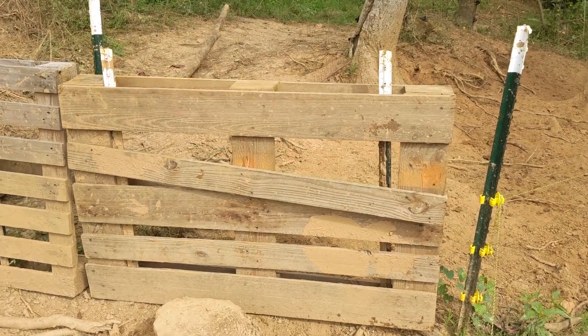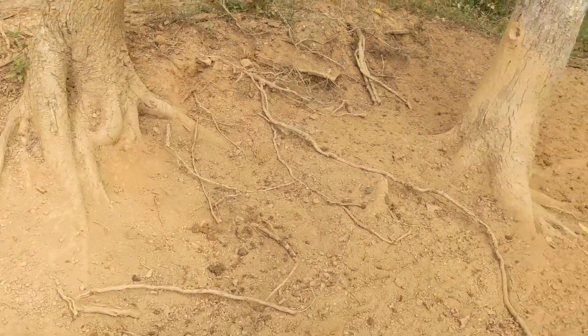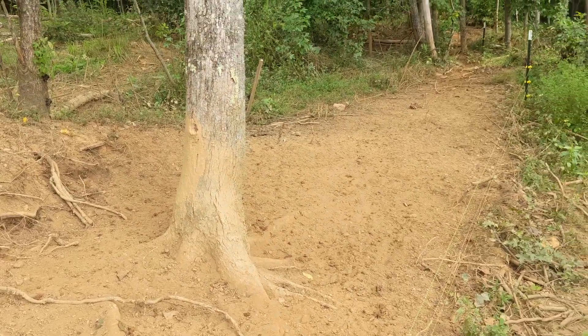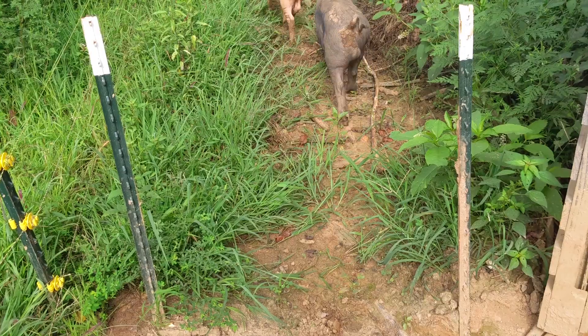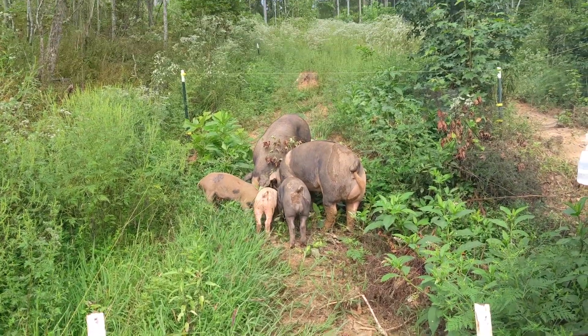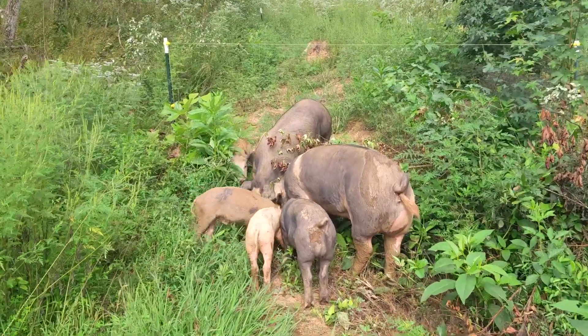We use pallets as gates to close off each of the paddocks that are not in use. They had access to this one most recently. Notice how little vegetation there is after a few weeks of being fed here. This gate was just removed and the pigs are eager to check it out. They're especially excited about the amount of feed they're swarming.